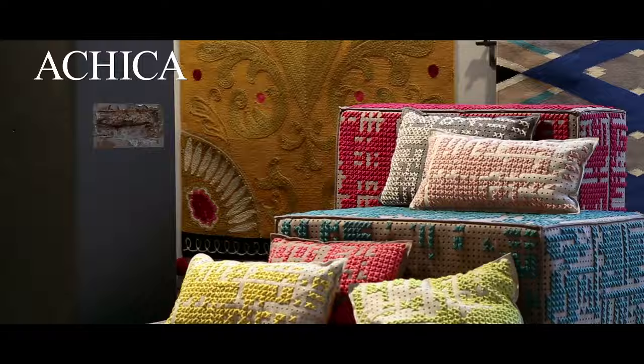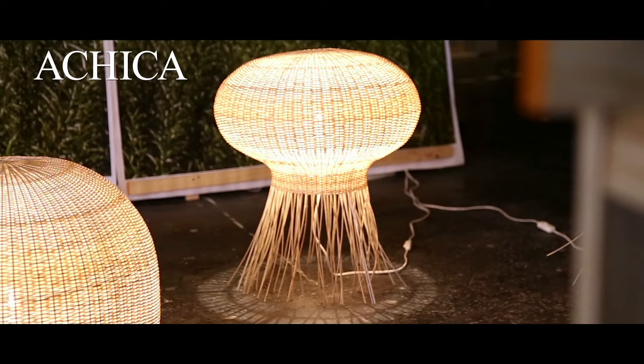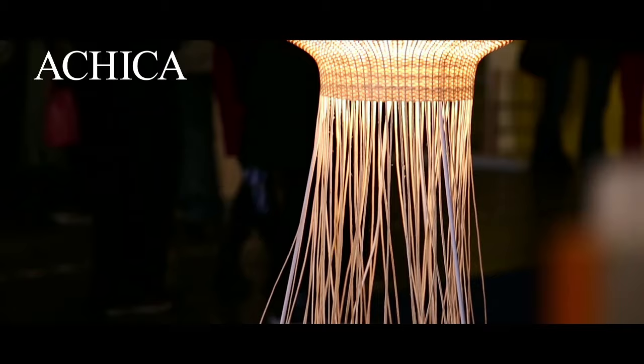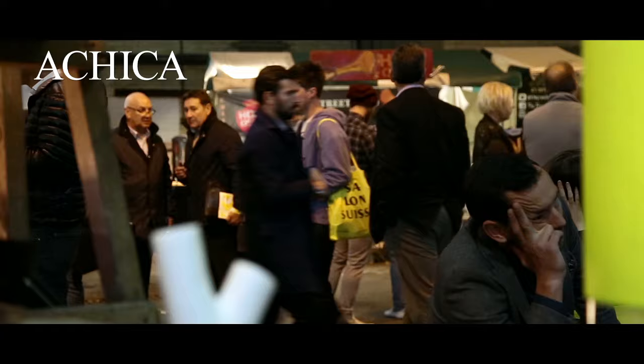Woven Ground embraces patterns of all shapes and styles. This sculpted geo-rug by Ella Duran is the only one of its kind. These lights by Made in Minbre are a collaboration between designers based in Sweden and Chile. Interestingly, apples and jellyfish were the inspiration behind these wicker lights.